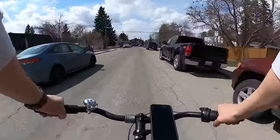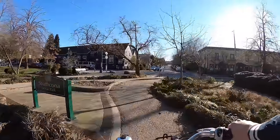Which route would you rather bike on? This one, or this one? Hey everyone, I'm Tom and this is Shifter, a channel about urban cycling and bike commuting.